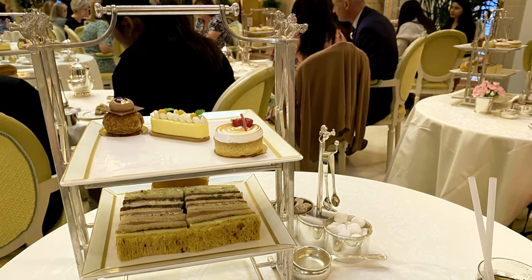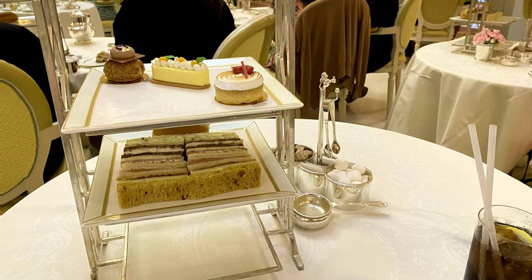The sandwiches come out on tiered trays and if there's any particular one you want more of, you can ask and they bring out another tray. The same applies to the small desserts. They also top up your tea as you go along, and you can try different types of tea — you don't have to stick with the same one. Those are basically the pros.